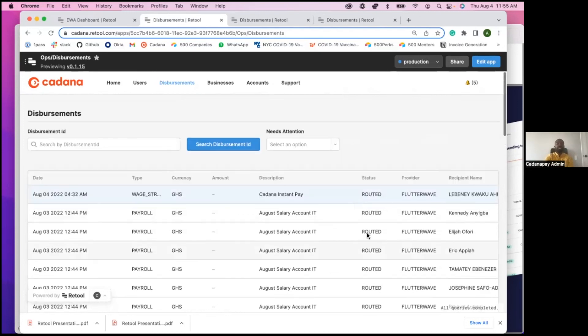We're very, very excited about Retool. We believe it has improved our efficiency by about five times.